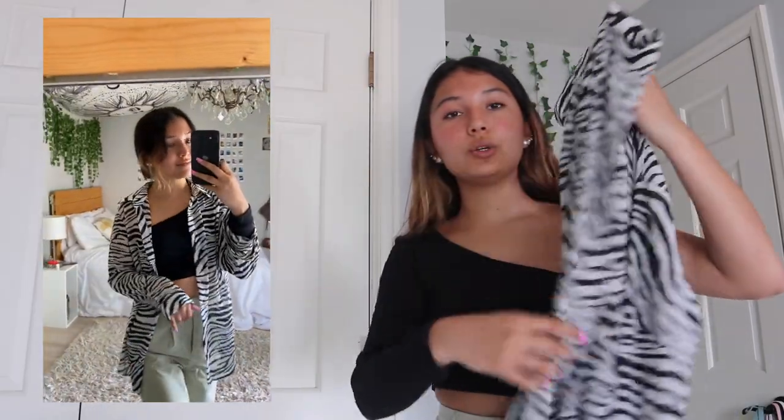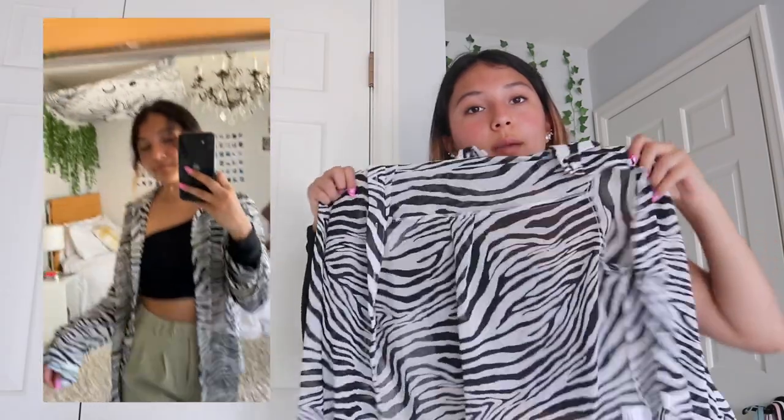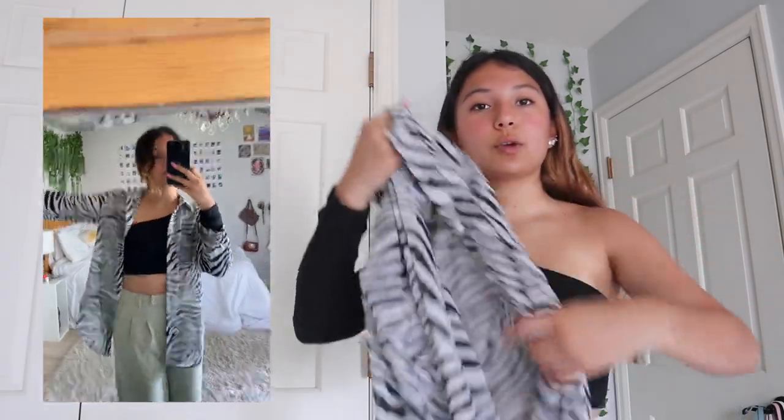The last piece of clothing I got is this really cute button-down shirt. It's called the Ziggy shirt, and I got it in a size two. It's so cute — perfect to throw over a bikini as a cover-up, great to wear with black pants, and would be super cute under a leather jacket too. It's just this zebra shirt.